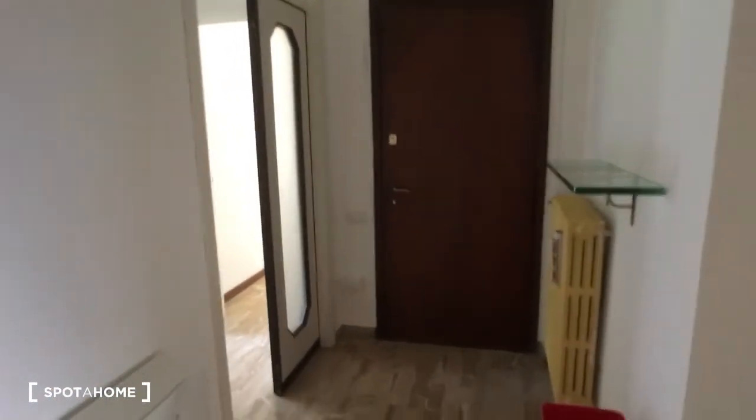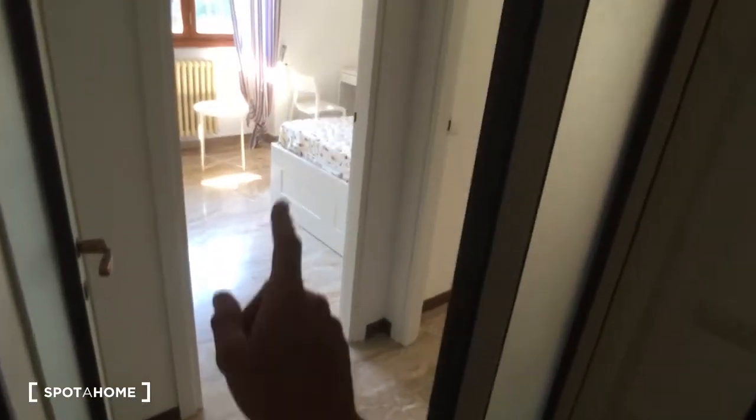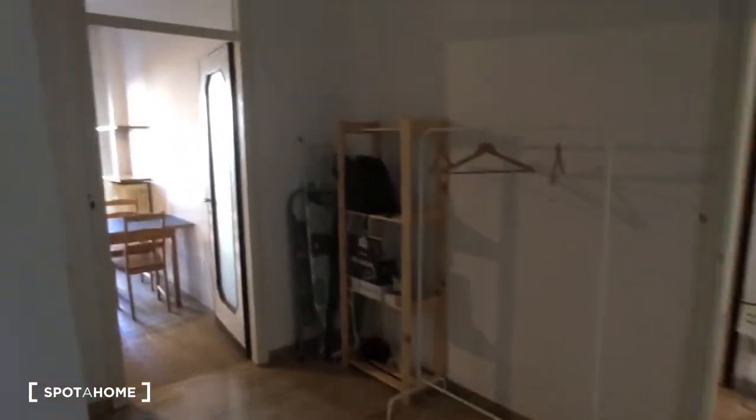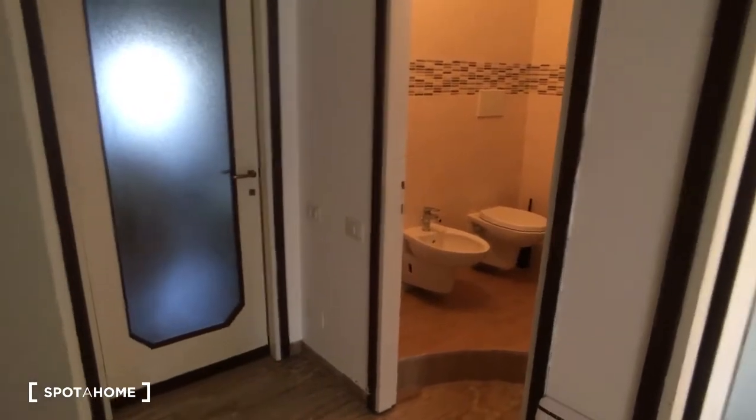Here we are at the entrance and from here you can access from this corridor bedroom number three and then bedroom number four. Here you have the hall as the entrance. On this side you have the kitchen and then there is another corridor that brings to bedroom number one, which is rented at the moment, bathroom number one, bathroom number two, and then bedroom number two.